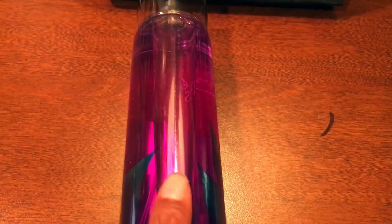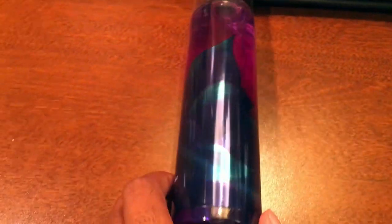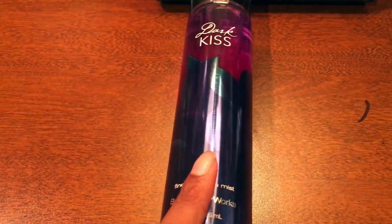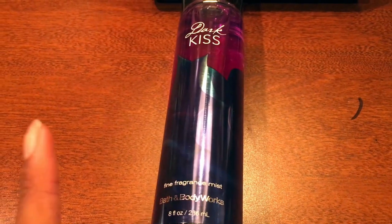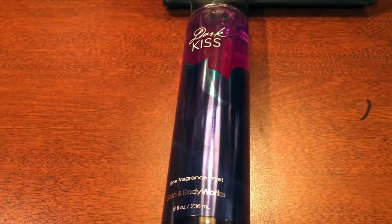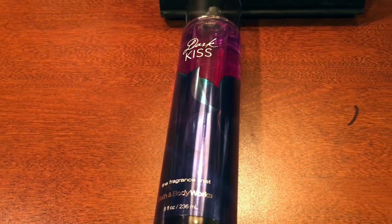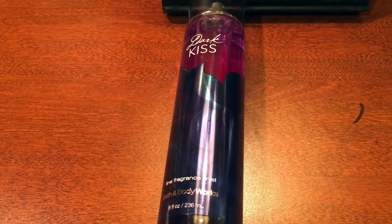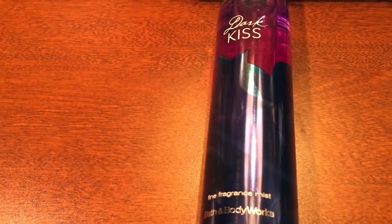This is a brand new bottle that I purchased, but this is not my first time getting it — like my millionth time getting it. The first time I ever received this perfume, I actually got it as a Christmas present two Christmases ago from my line sister. For those who don't know, that's basically my sorority sister who pledged with me. She purchased this perfume for me as a gift, and I fell in love with it. It honestly became one of my favorites.